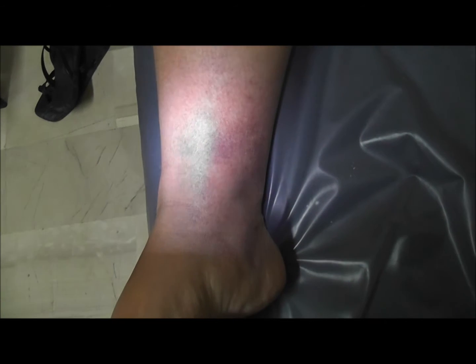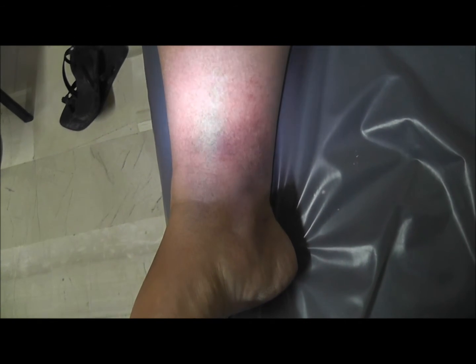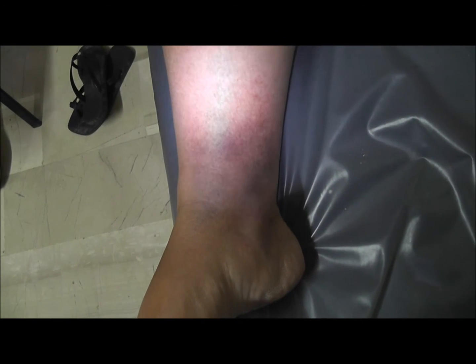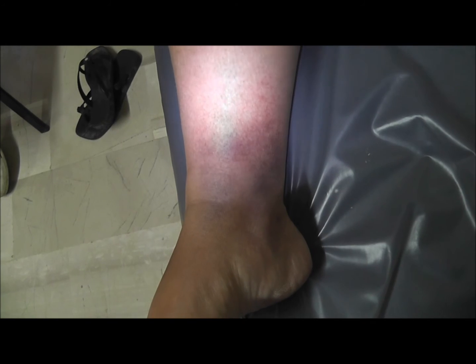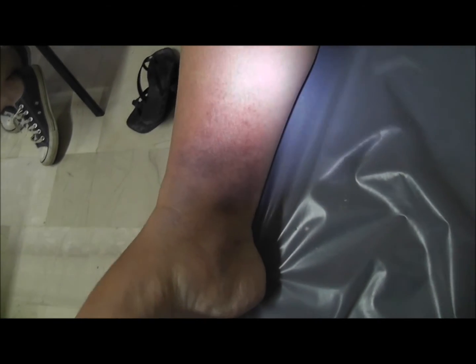This is the same leg, 24 hours into treatment with co-amoxiclav at high dose. We used 875mg of amoxicillin with 125mg of clavulanic acid — essentially a hospital dose. In just 24 hours, there is a vast improvement over the tibia and the affected area.